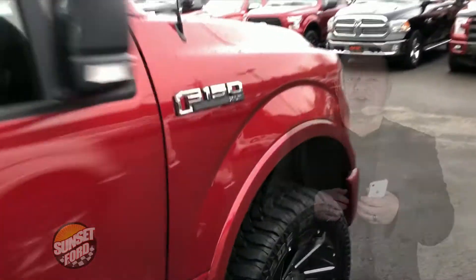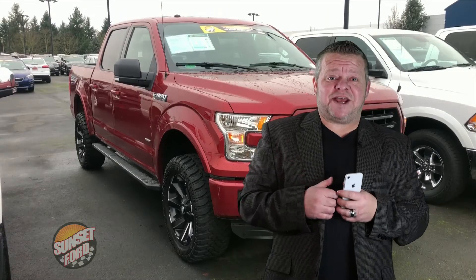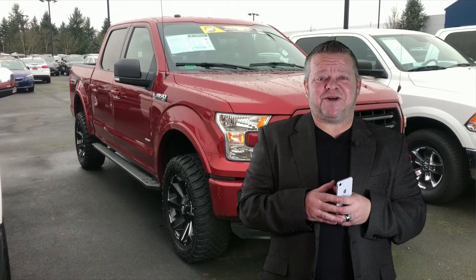Now you know this truck is not going to last long, so for more information give us a call on this one, email us, text us, or any other vehicles in our inventory. We're going to be happy to answer those questions. Most of all, we hopefully can earn your business. We hope you've enjoyed your virtual video walk around. Take care, make it a great day.